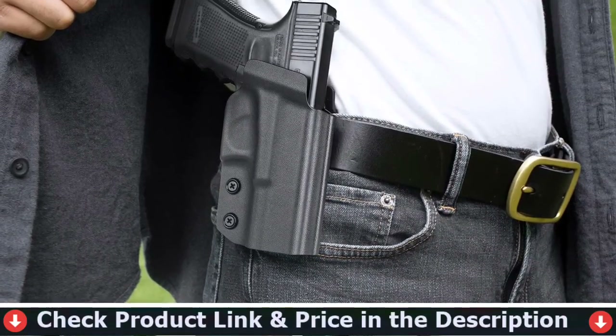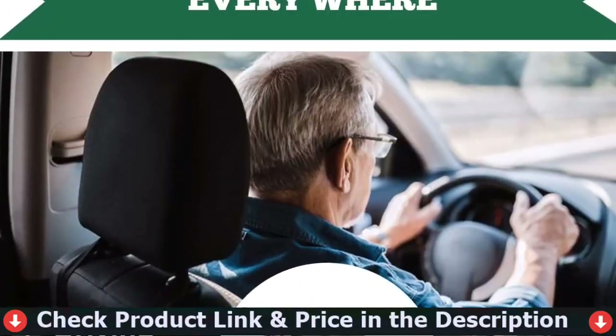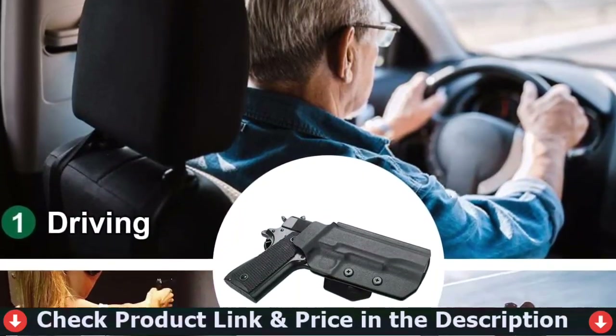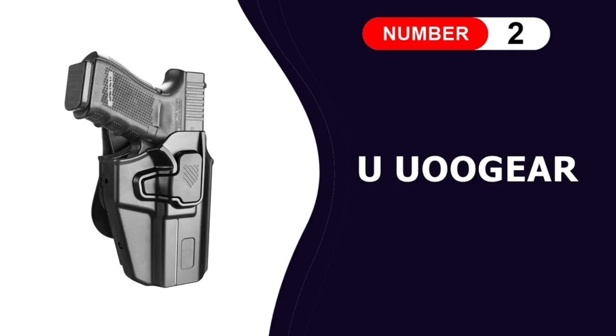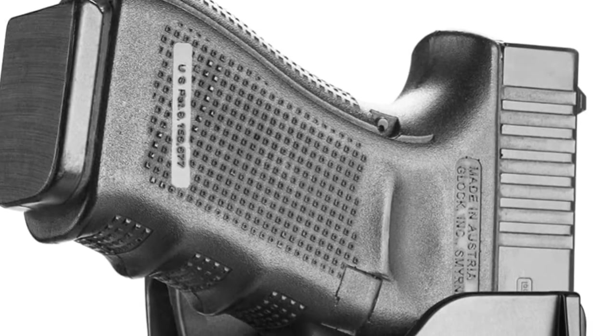With exceptional consistency and accuracy, all edges are polished and smooth. Smooth inside ensures your handgun won't get scratched. Number 2 in this best 1911 Commander Holster list is the UU Gear Universal OWB Holster.